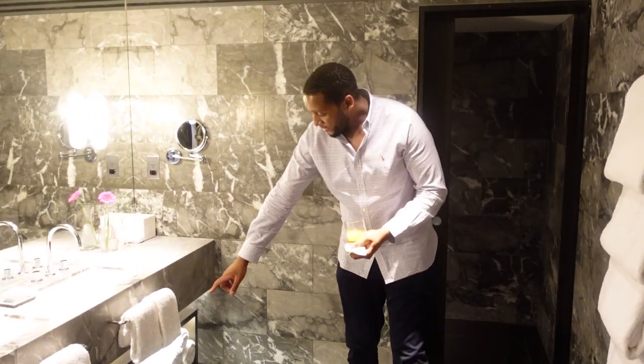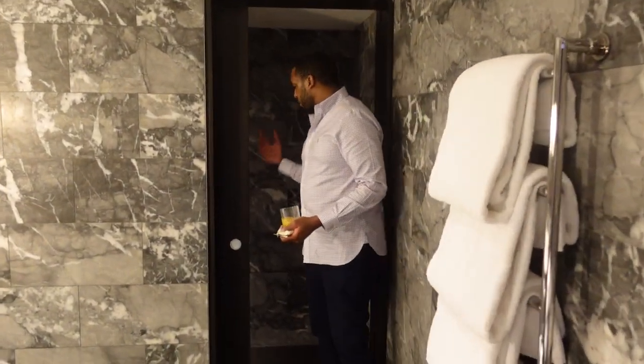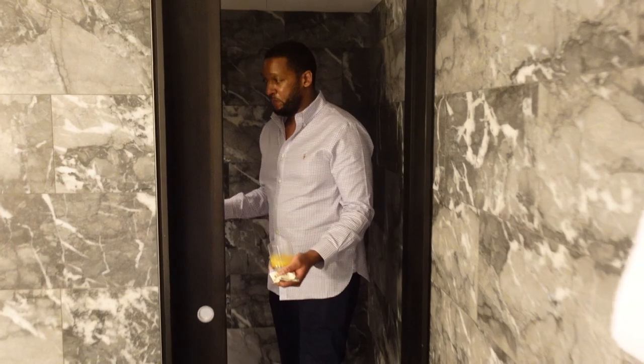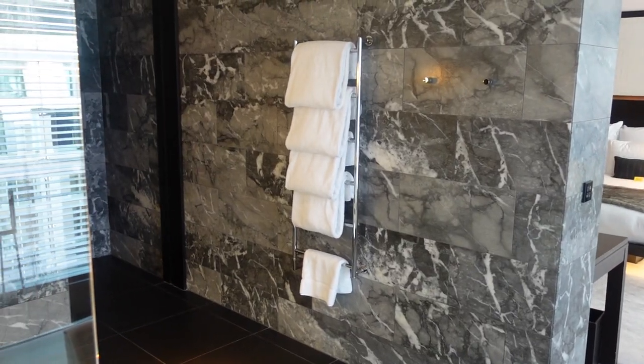Moving on, you've got the toilet over here — this is where all the magic happens. It's also marble, and marble just has this luxurious, bougie feel to it. Soft closing — it is fantastic. This bathroom is actually the highlight of this room for me. Hands down, this is the best bathroom I've seen in any hotel room, and I've been to quite a few upscale hotels.